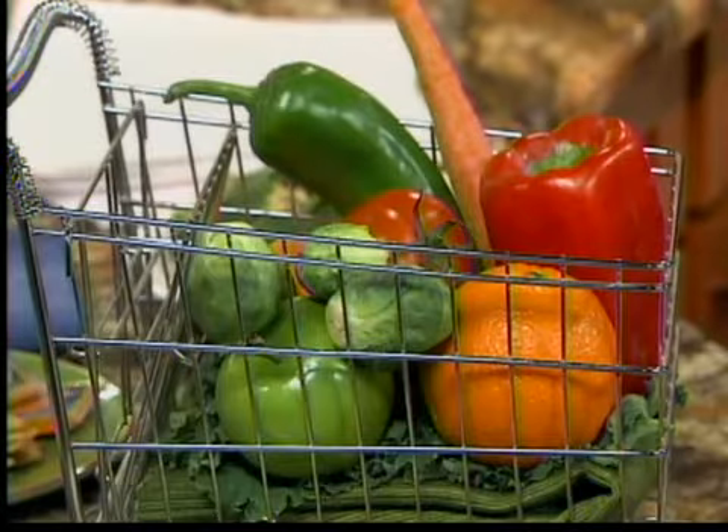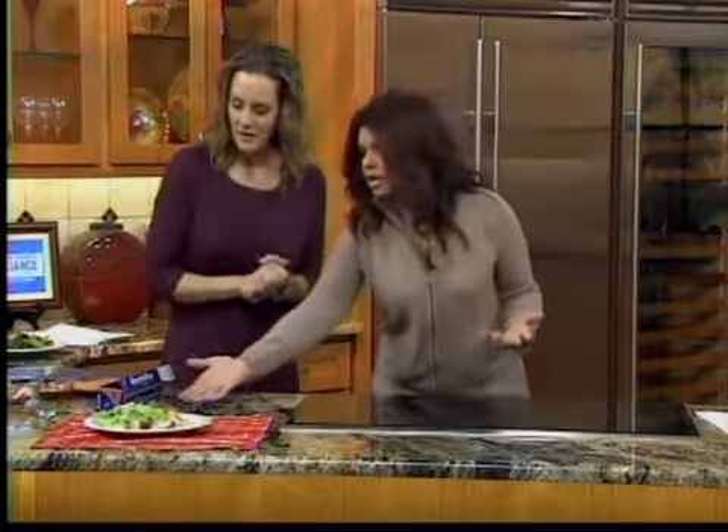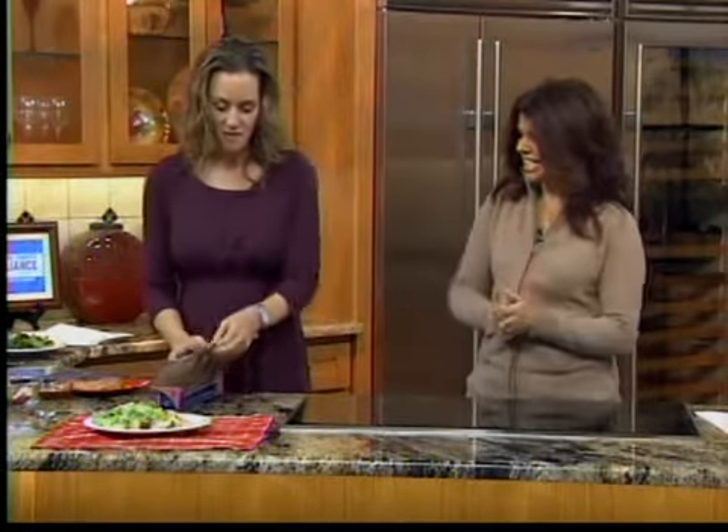When you look at a plate like this one right here with some chicken, potatoes, and lettuce, most people would think that's a really healthy dinner — and of course it is. But let's take this and kick it up just a little notch so that we can paint our plate and eat right with color.